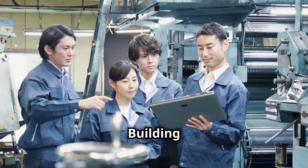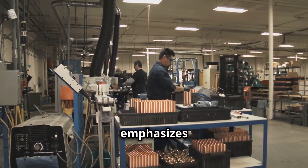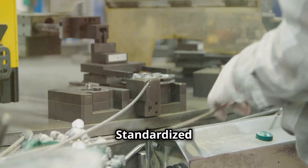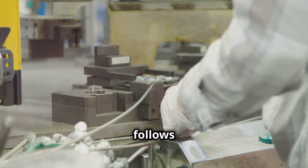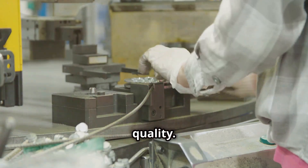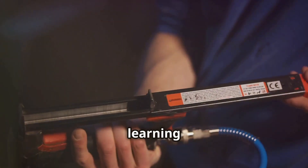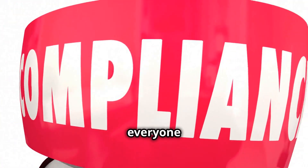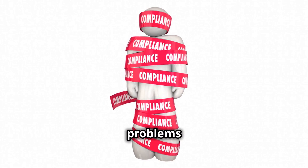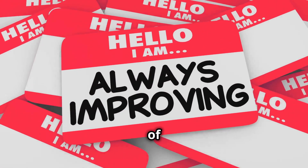Gensoku, meaning 'standards,' emphasizes the importance of establishing clear, consistent standards for every process. Standardized work ensures that everyone follows the same best practice, leading to greater consistency and quality. These standards should be documented, shared, and continuously improved based on learning and experience. When everyone follows the same standards, it's easier to identify deviations and ensure that problems are addressed quickly.